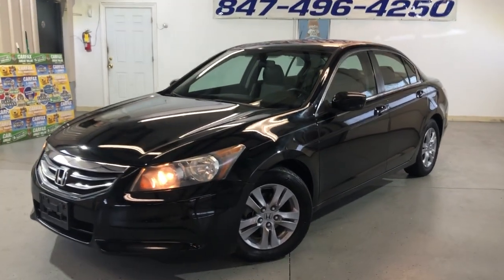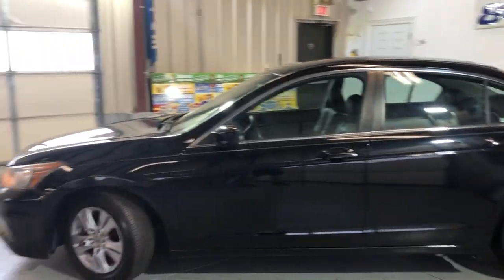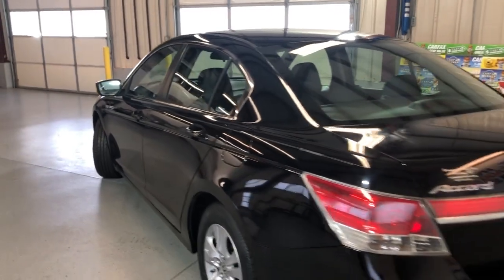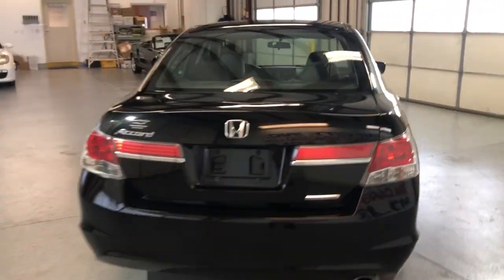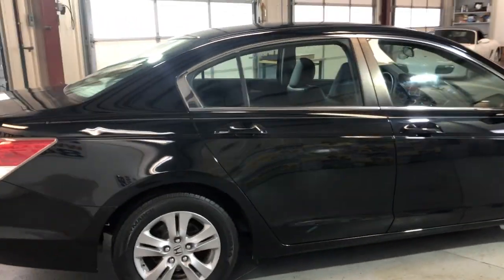This is a 2012 Honda Accord SE, four cylinders with just 106,000 miles on it. Beautiful looking four-door sedan in good shape. It's got a clean Carfax report, no accidents, very well kept and maintained, front row ready.